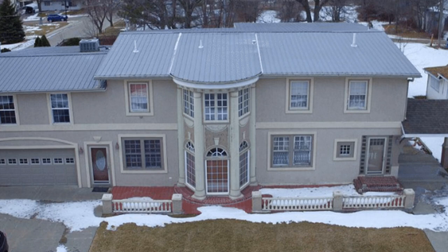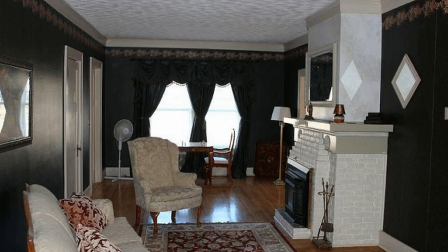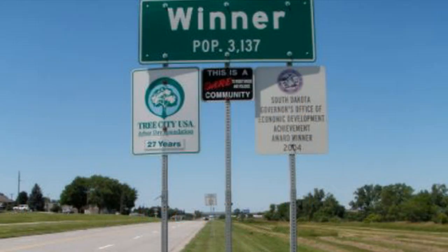There is a catch, however. This wonderfully spacious home has 5 bedrooms, 4 full bathrooms, and over 5,000 square feet of living space. If you're wondering what exactly that catch might be, get ready for a little bit of a shock. You know what they say about location, location, location?